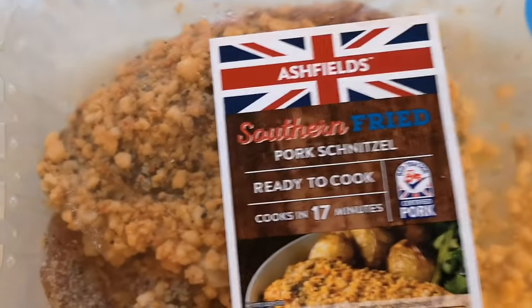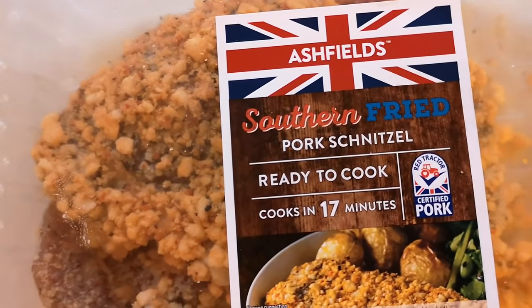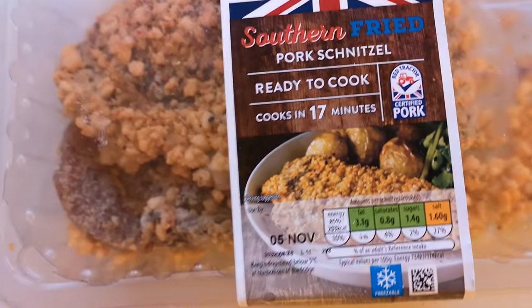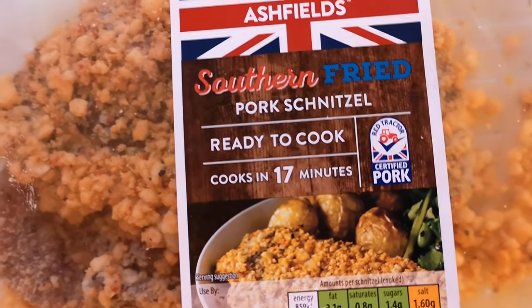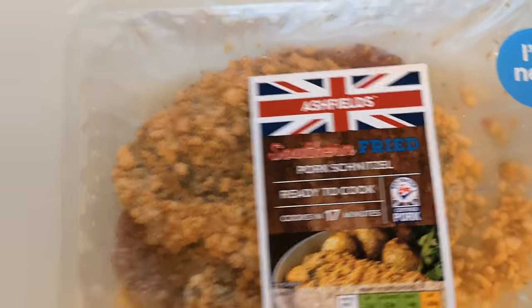So we've got — it's new — it's a southern fried pork schnitzel, certified pork, Red Tractor. I love a bit of schnitzel, a little bit of pork schnitzel. I can't wait to get into this. I got this from Aldi, it was two pounds and 79 pence.